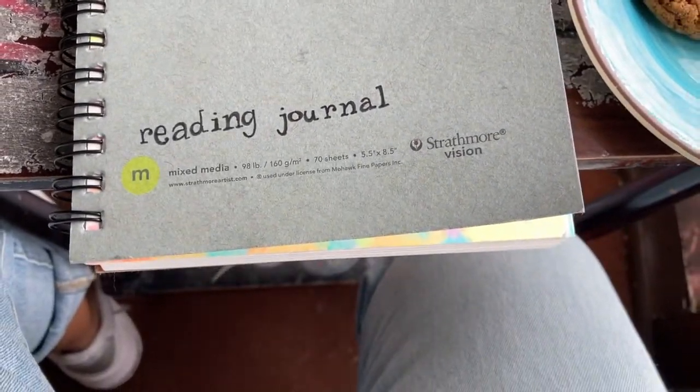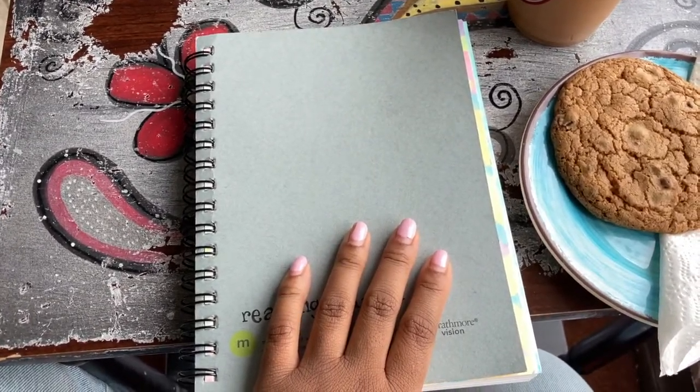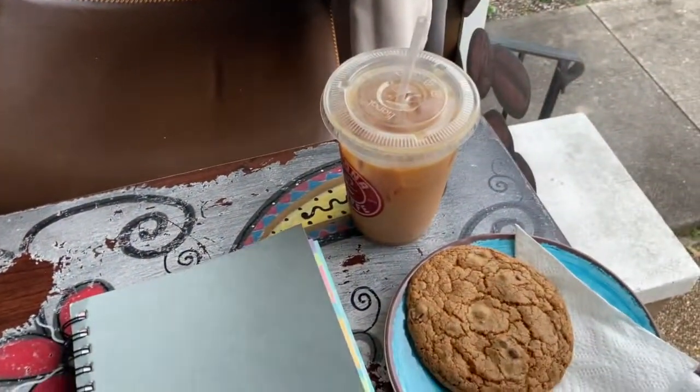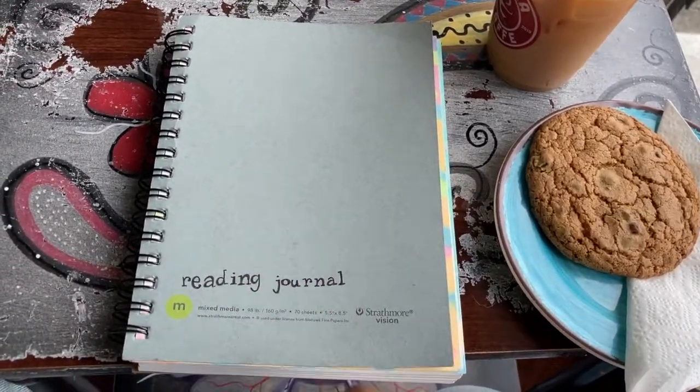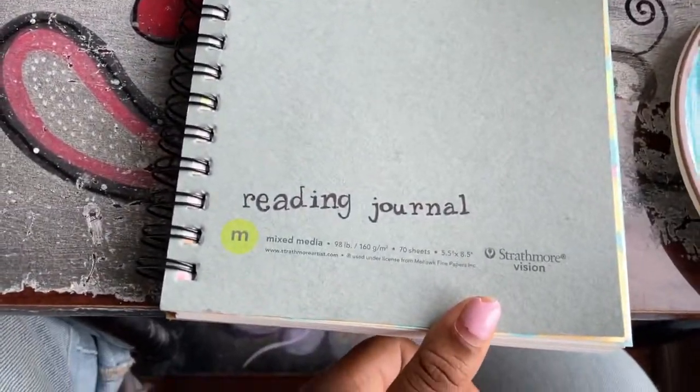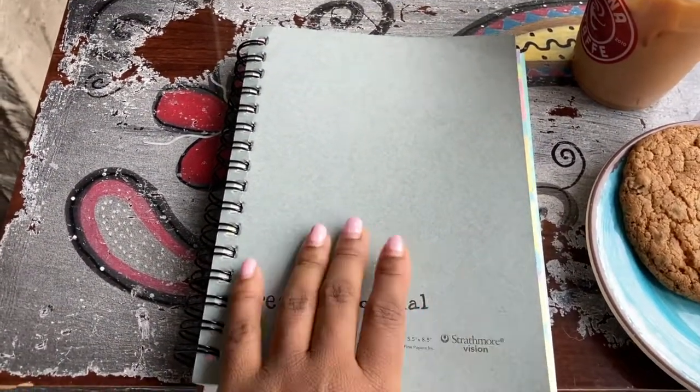Hey guys, I thought it might be fun to actually do a video footage from the coffee shop, which you all know and love now and are probably quite familiar with. Today I wanted to show you guys my reading journal. This is a new thing that I have just recently gotten into. I didn't really know that these were a thing that could exist.